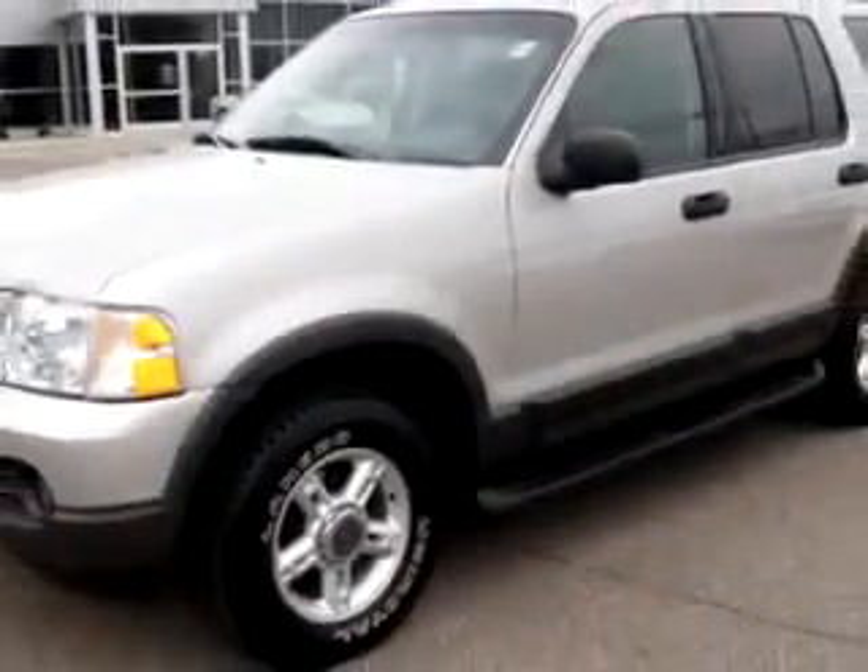Enjoy this family SUV with features like driver's side airbag, passenger's front airbag, tilt steering wheel, cruise control, running boards, power door locks, power windows, and much more.